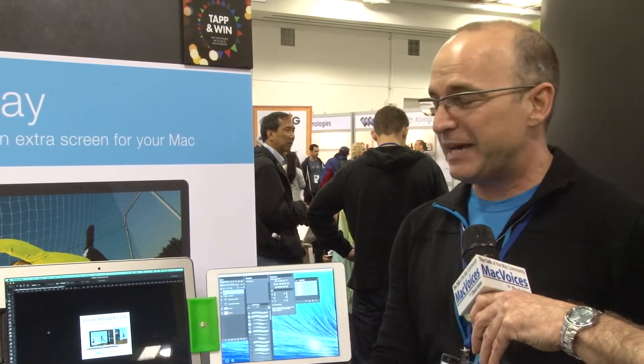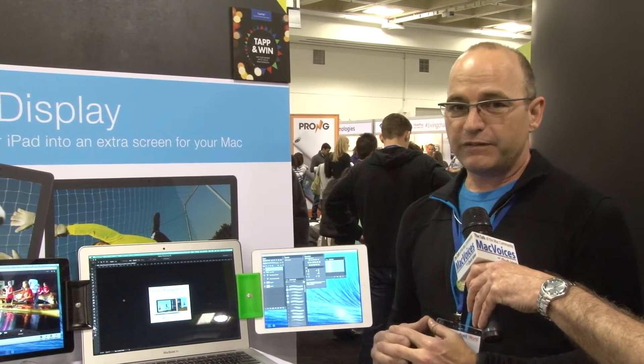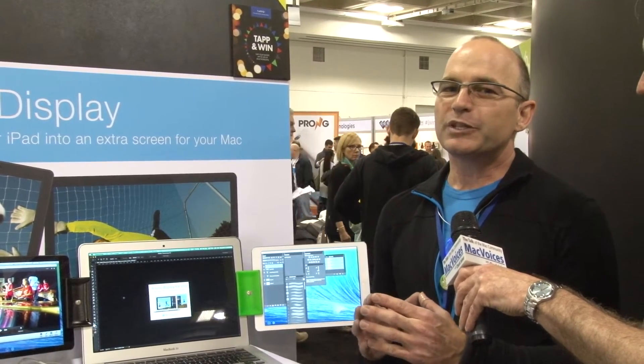Air Display is a ten-dollar app available in the App Store. You can use it on iOS devices — these two are both running off my account, so I paid ten dollars once and I can run both my iPads and my phone if I want. We have an Android version also for ten dollars.